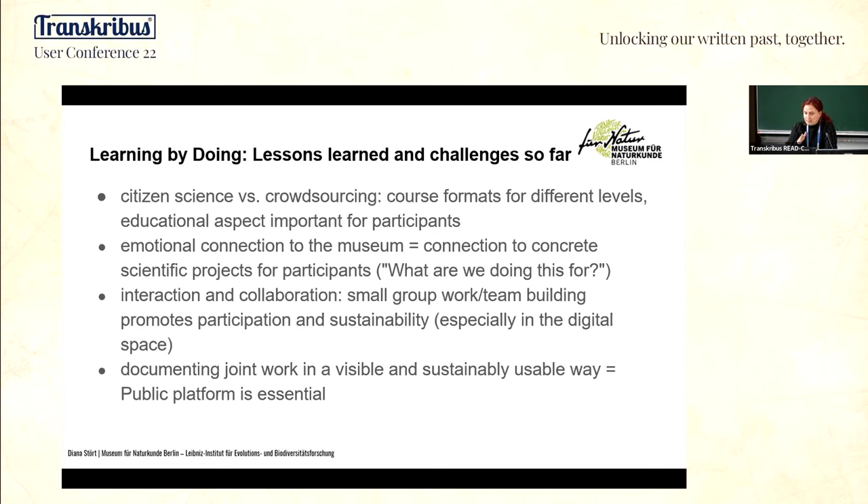If you work online with Zoom, you have to use breakout sessions to build teams, because the spirit of the group is important and you can create that spirit by working in teams. The last point is that people want to have a result. Therefore our next step is to publish the documents on the platform — we want a visible outcome so that the documents are available not only for the research projects in the museum but for the whole world.